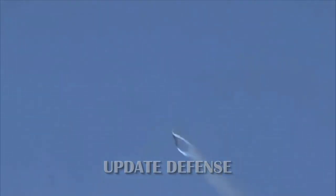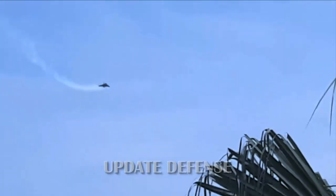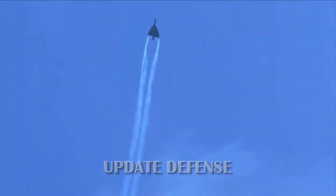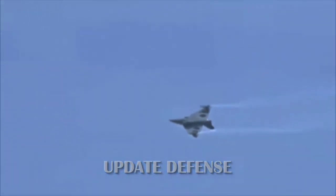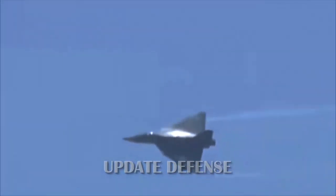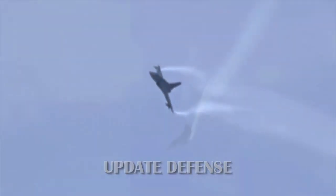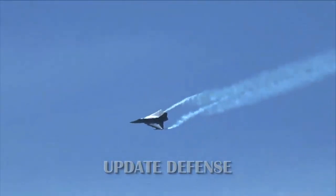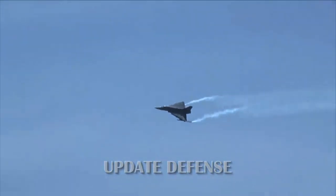Through continuous technological research, ADA was ultimately able to produce 70% of the aircraft's main components domestically, including an indigenous multi-mode radar, minimizing reliance on imported parts. The concept phase ran from October 1987 to September 1988, after which ADA appointed Dassault Aviation of France as a consultant to oversee the manufacture of prototype aircraft.